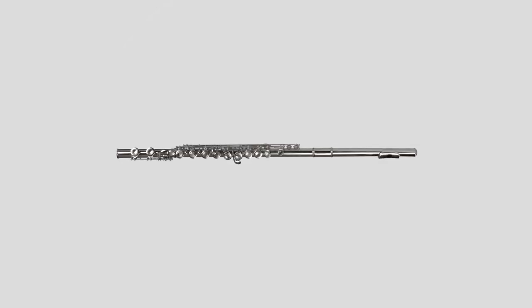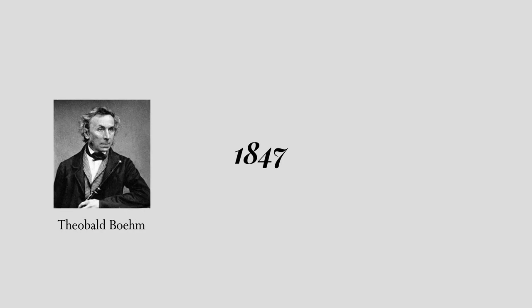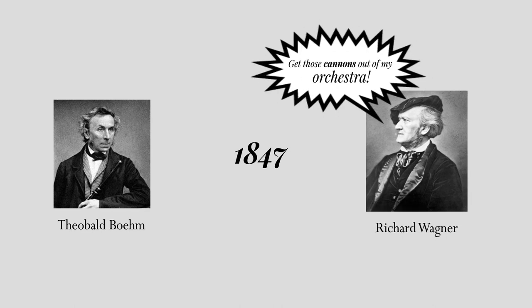The flute as we know it has only been around since the 1800s. When Theobald Bohm's cylindrical flute marched on the scene in 1847, Richard Wagner famously yelled out, 'Get those cannons out of my orchestra.'